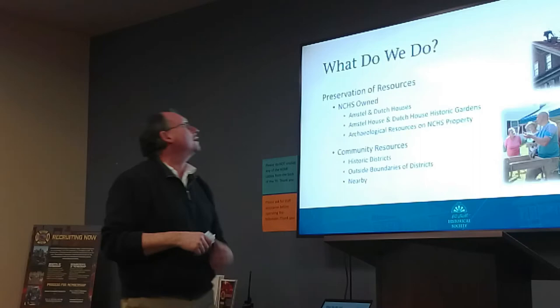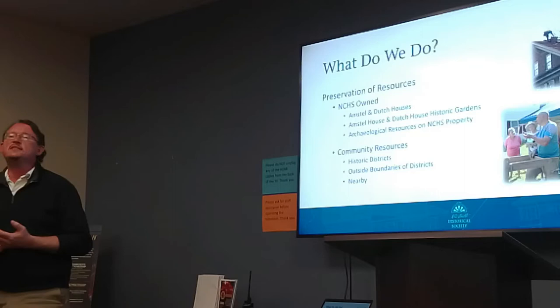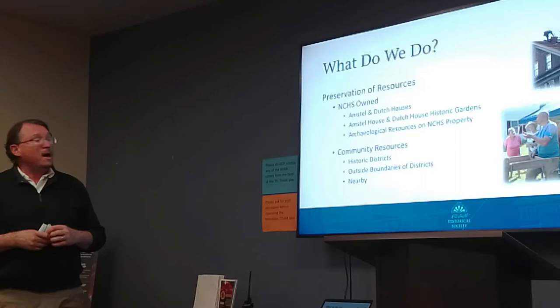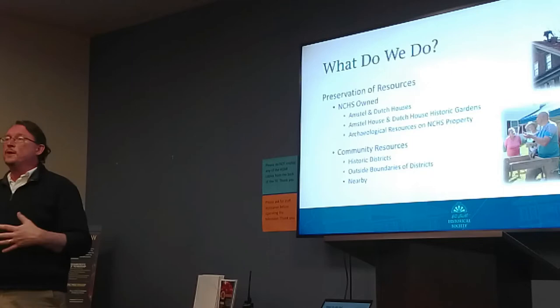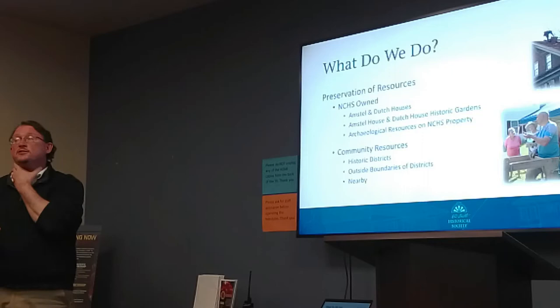We also try and preserve, physically, historic resources in the town. Some of which we own — we own the Amstel House Museum at 4th and Delaware Streets, and we also own the Dutch House Museum at 32 East 3rd Street, right across from the green. We also take care of our properties and lots, which are often maintained as garden spaces. There are also resources on our properties that you can't really see — things underground left from previous living arrangements — and those are archaeological resources.